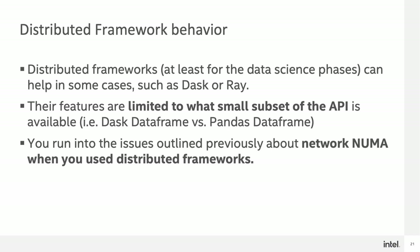Next, let's talk about distributed framework behavior. Dask and Ray, which are part of many of the distributed frameworks used in the space, do a pretty good job for many data science tasks, but they have a limited subset of the API that they support — a Dask data frame versus a full Pandas data frame. In addition to that, they're also subject to the network NUMA that I discussed previously.